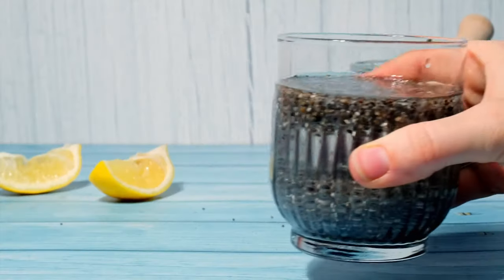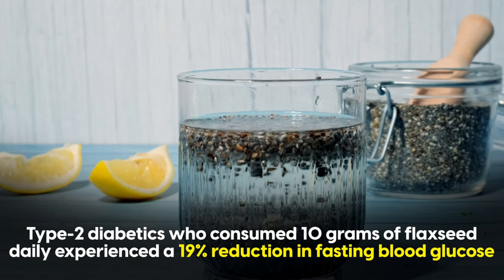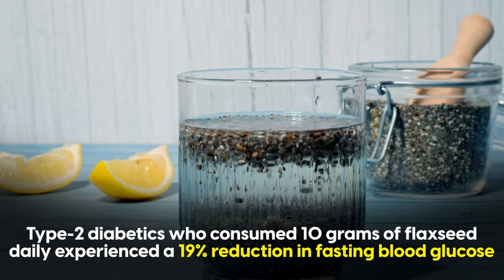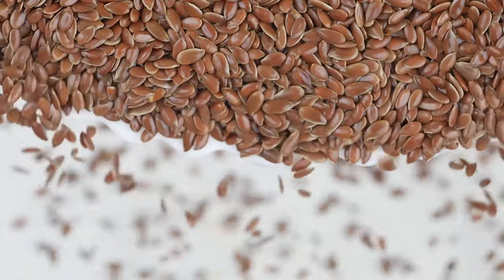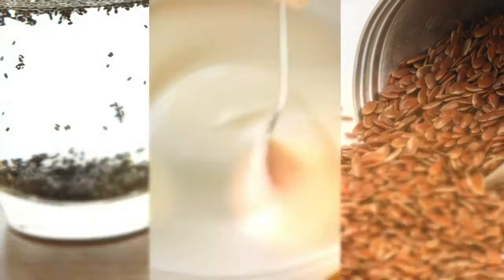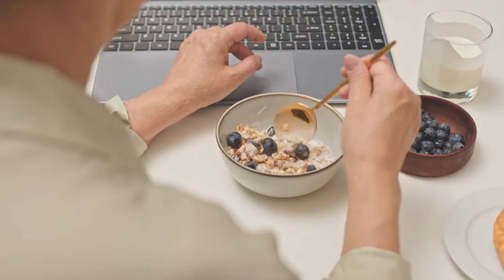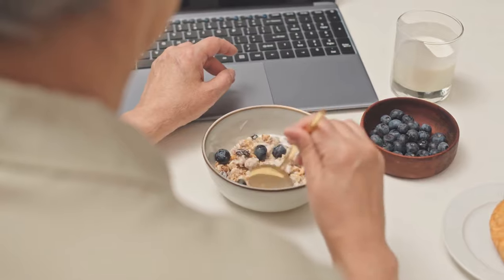Ground flax seeds give you even more fiber, as well as omega-3, beneficial lignans, and mucilage gum, which has been shown to block the absorption of sugar. In a four-week trial, type 2 diabetics who consumed 10 grams of flaxseed daily experienced a 19% reduction in fasting blood glucose. Top off your yogurt, chia, and flaxseed with antioxidant-rich berries or moderate fruit and a handful of nuts for the ultimate blood sugar-friendly breakfast.